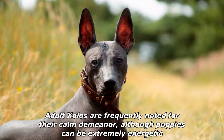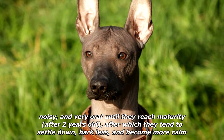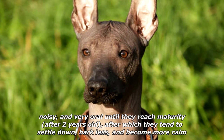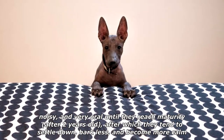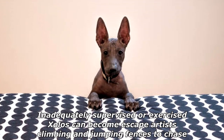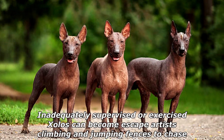Adult Sholos are frequently noted for their calm demeanor, although puppies can be extremely energetic, noisy, and very oral until they reach maturity after two years old, after which they tend to settle down, bark less, and become more calm. Inadequately supervised or exercised Sholos can become escape artists, climbing and jumping fences to chase.